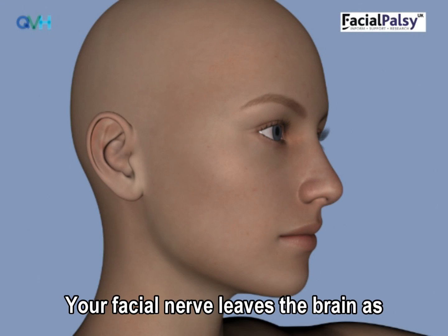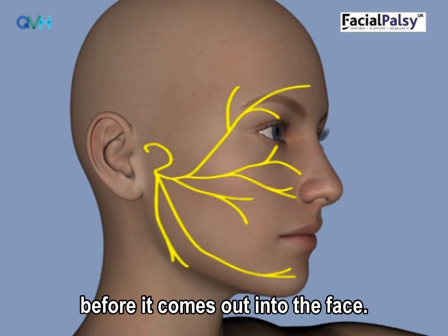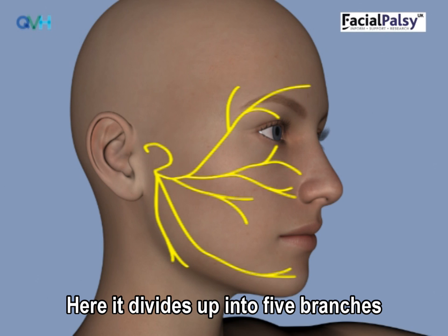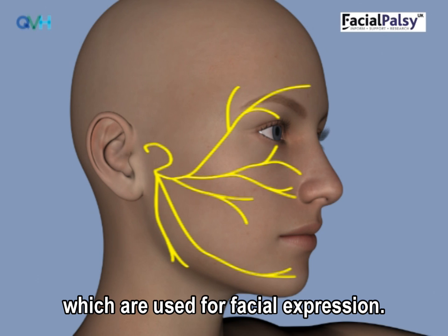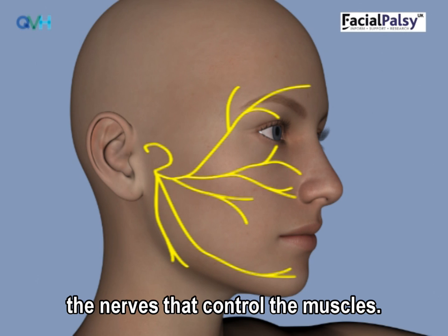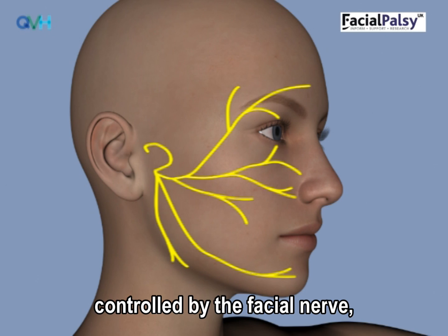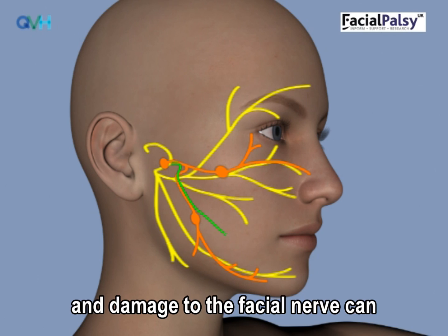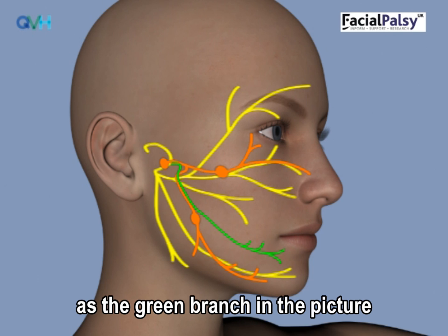Your facial nerve leaves the brain as one wire and travels through the skull in a little tunnel before it comes out into the face. Here it divides up into five branches to supply all the muscles of the face used for facial expression. The yellow branches in the picture are the nerves that control the muscles. Tears and saliva production are also controlled by the facial nerve — these are the orange branches. Damage to the facial nerve can also affect your taste, as the green branch goes to your tongue.